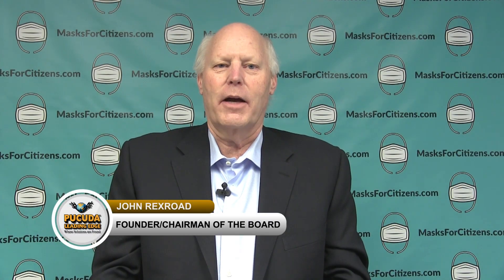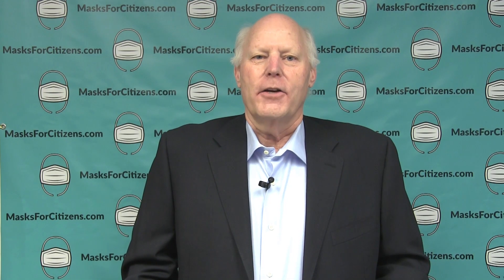Masksforcitizens.com is here to get protective masks out to the general public. My background is that I'm a safety products manufacturer and supplier, and innovation is part of what we do.